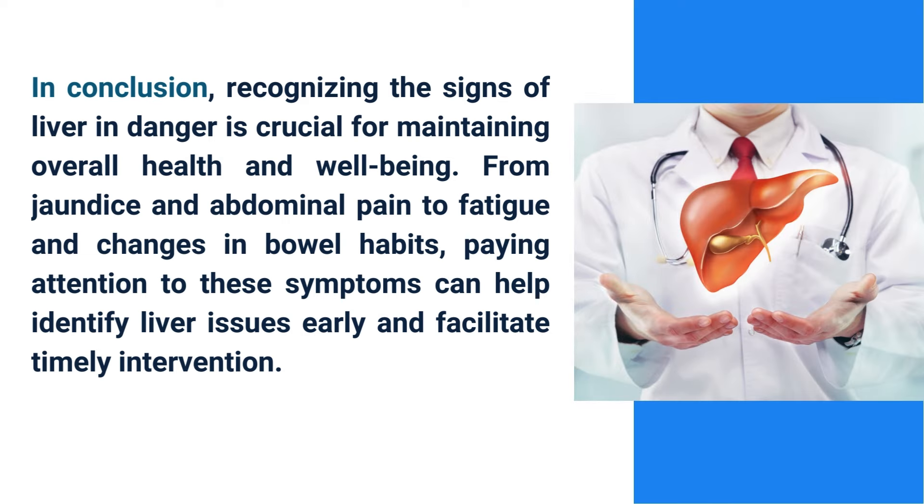In conclusion, recognizing the signs of liver danger is crucial for maintaining overall health and well-being. Paying attention to these symptoms can help identify liver issues early and facilitate timely intervention.